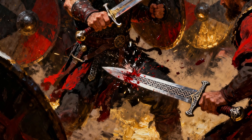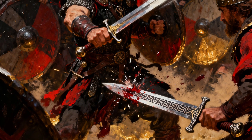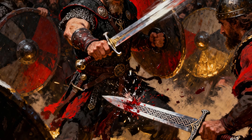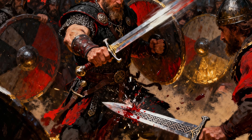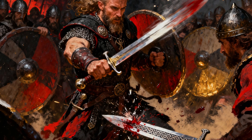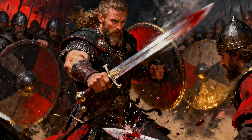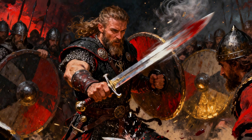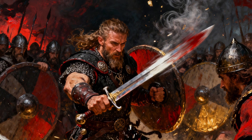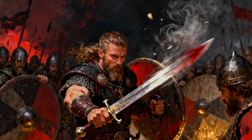Archaeologists have found around 170 Viking swords, all bearing a single cryptic inscription: +VLFBERHT+. For decades they were seen as high quality but typical blades of their time, but modern analysis has revealed something impossible — the metal these swords are made from is crucible steel.